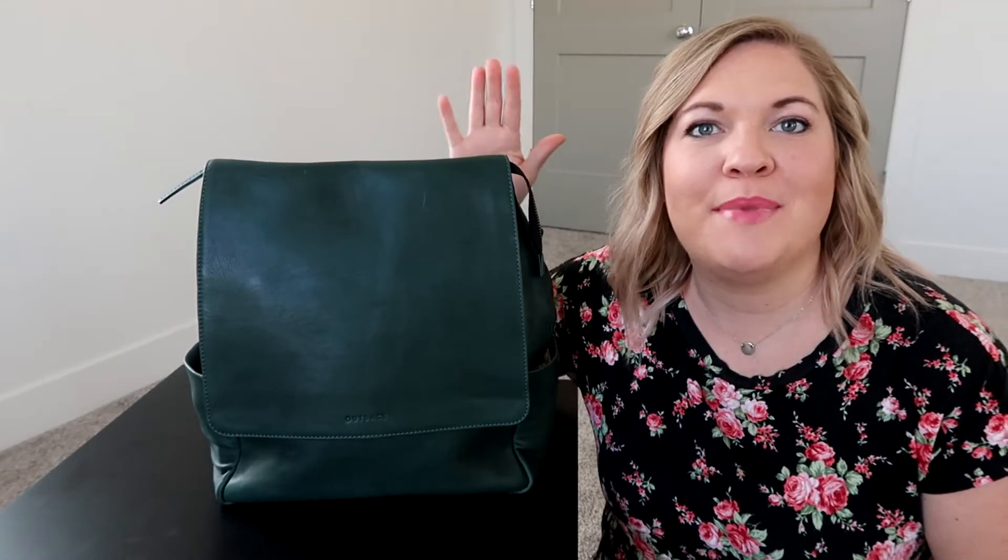Hey ladies, welcome back to Poppins Approved. Today's review is going to be all about the diaper bag from the brand Outback.